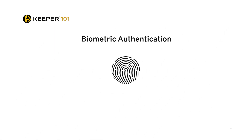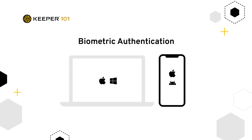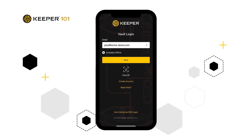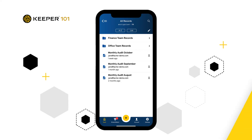Keeper is also compatible with all methods of biometric authentication for Mac, Windows, iOS, and Android. If biometric login is configured on a user's device and enabled by the organization in Keeper, this eliminates the requirement for users to enter their Keeper master password or their SSO password in SSO-enabled environments.